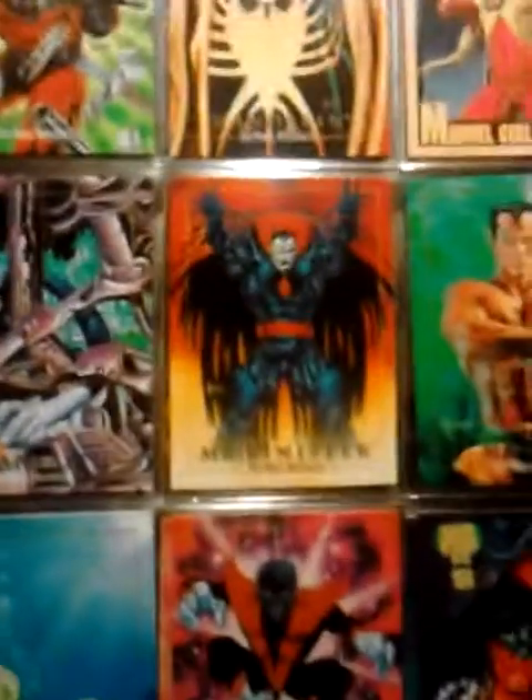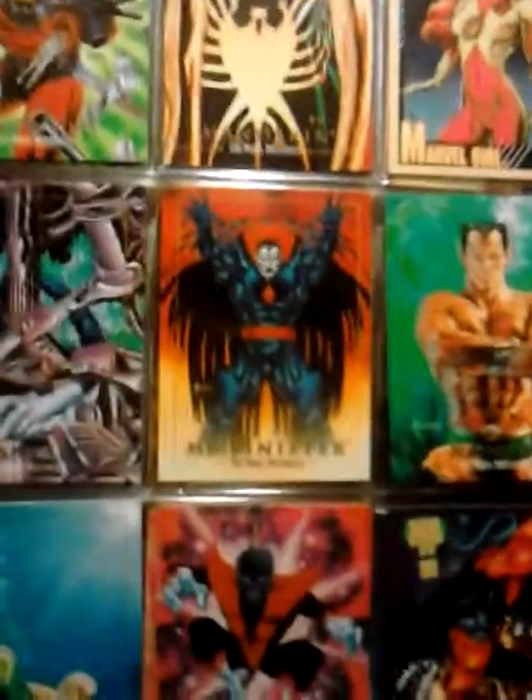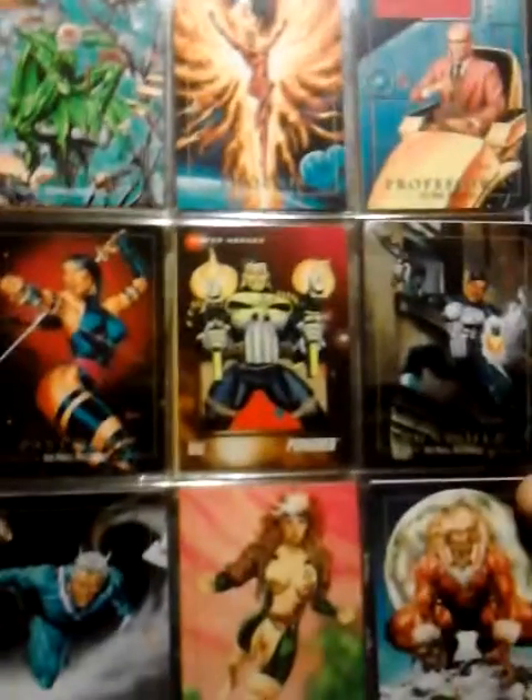I've been collecting for quite a while, and I'm not done with my collection yet. There's still cards out there that I would like to add, but it's a process. Now in the year 2012, you're not going to find 1992 Marvel Masterpiece cards as often as you would back in the 90s. I'm very thankful to have the collection that I do have.